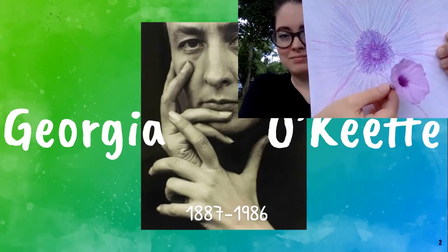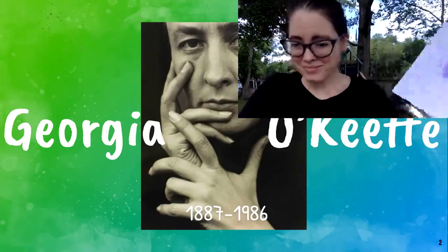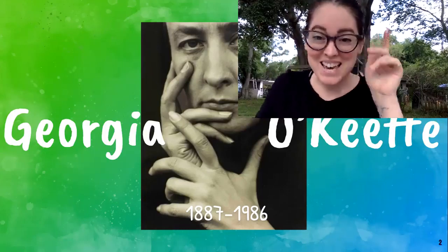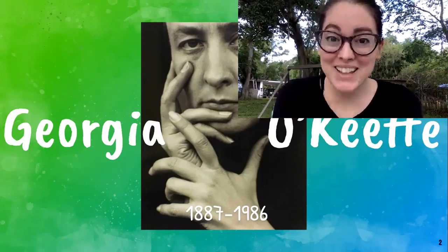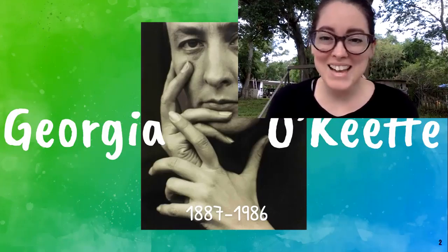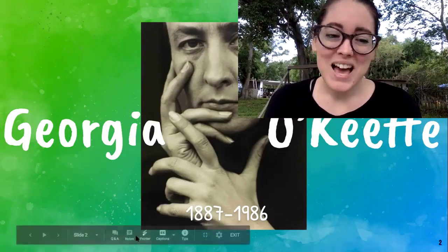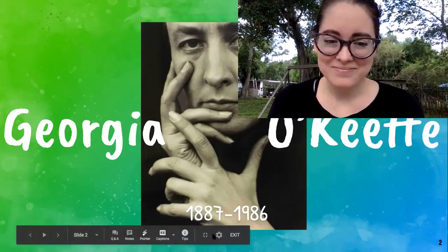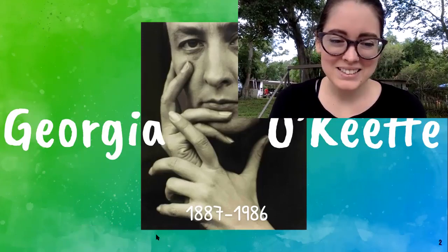Please go do your projects, take pictures, and share them in the comments below. We would love to see your work. We can't wait to see your smiling faces back at the library. Have a wonderful, great day, you guys. Bye!